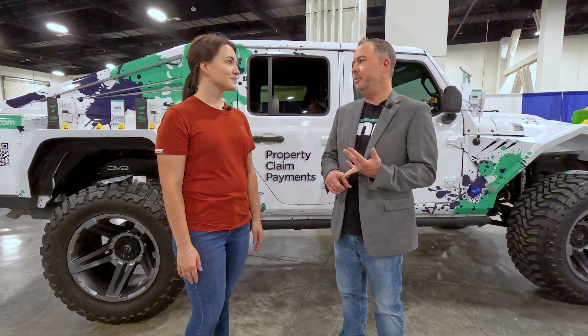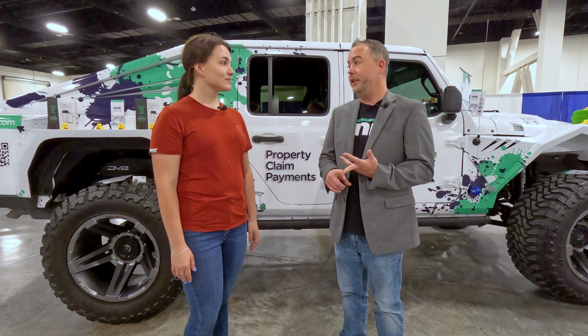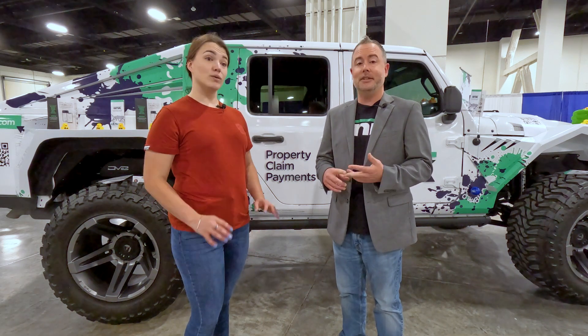Coming from that world, I know what it's like to have to document everything. You want to have proof of the work that's been done, work that maybe hasn't been done and needs to be completed, or maybe something that wasn't your fault and you need to just CYA — because that customer wants to get you to pay for something that you didn't do. Documentation is so important in the industry.